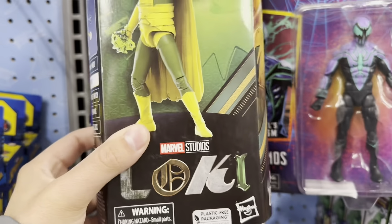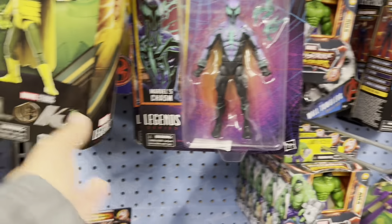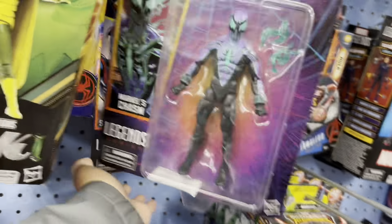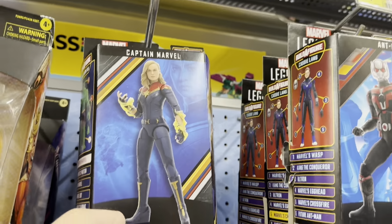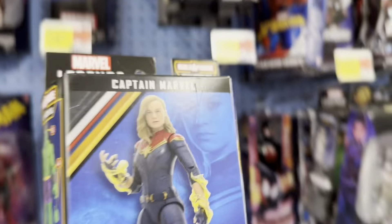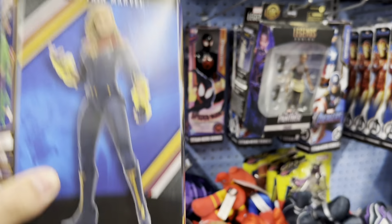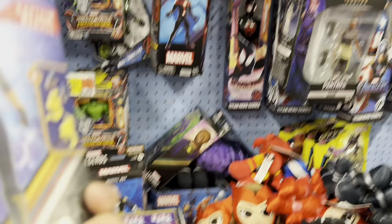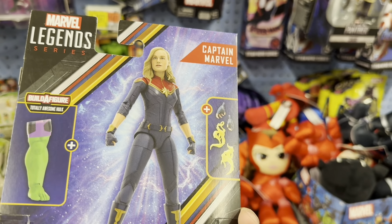Let's see some new Marvel Legends. We've got classic Loki, the Power from Riley, Spider-Man, and Miss Marvel from the Marvel's wave — that looks really nice. I've never seen this figure in person. Some I've been on the fence about but I'm not getting her today. There's also the Totally Awesome Hulk builder figure which looks pretty neat.